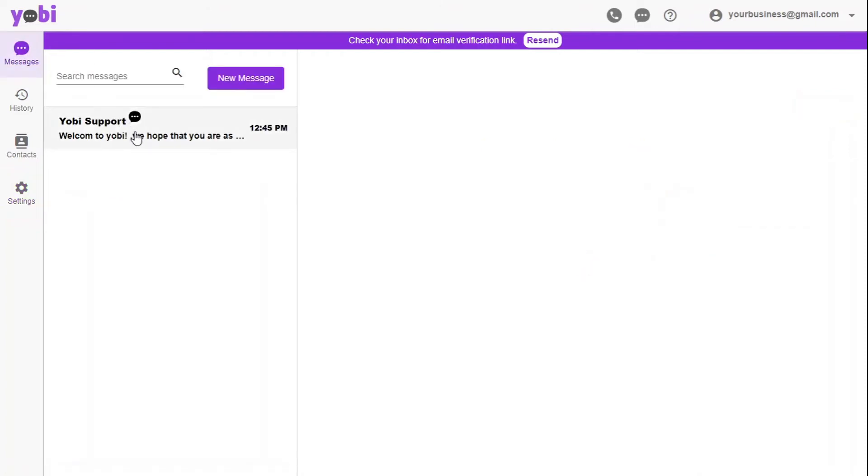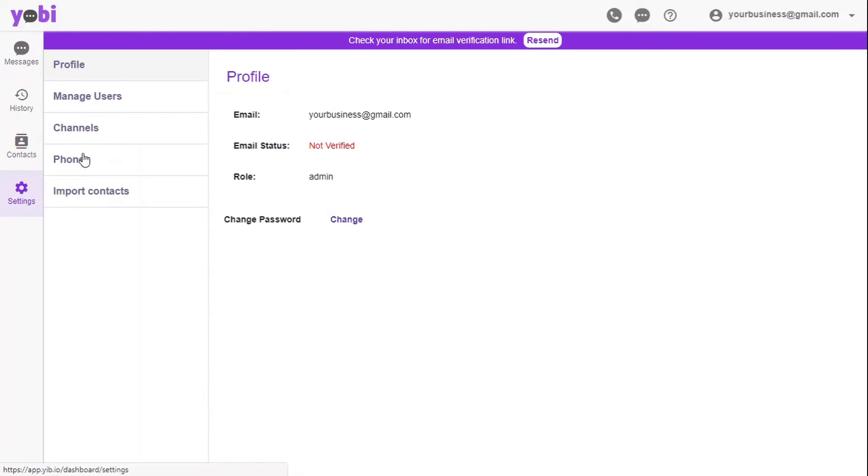And since all messages, calls, and social media messages will all be in one location, keeping up with customer interactions will be a breeze.